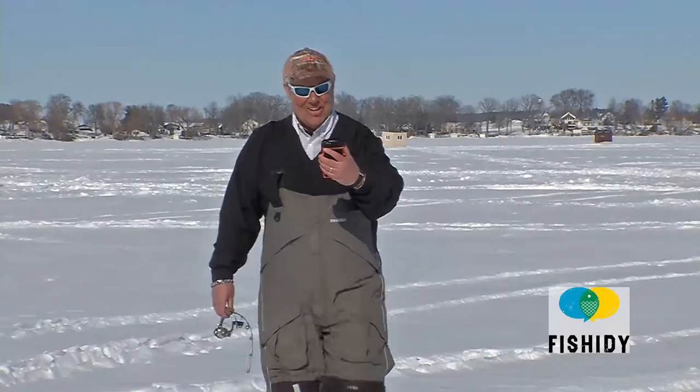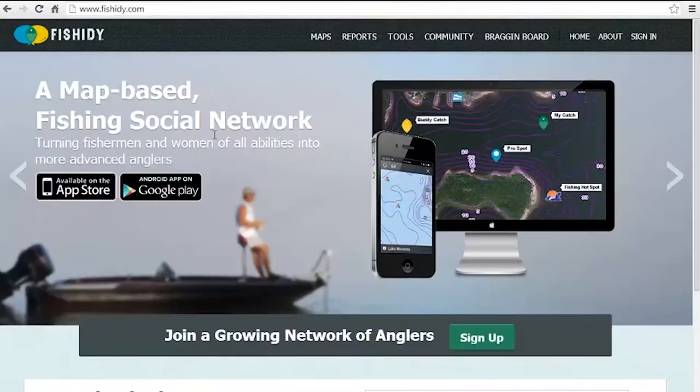Okay, here is the spot. Folks, I'd like to introduce you to a new technology that will help you catch more fish and it's a lot of fun. It's called Fishity. Fishity is the ultimate online resource for anglers.